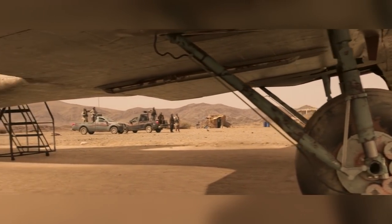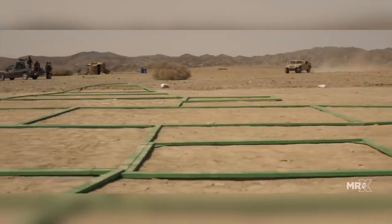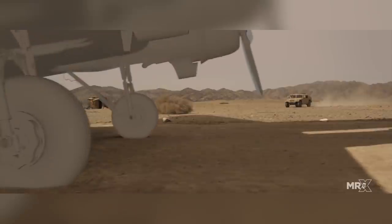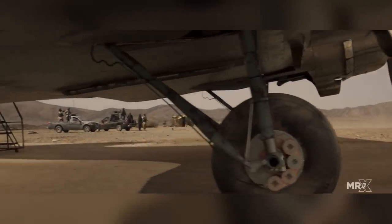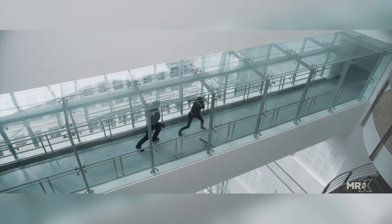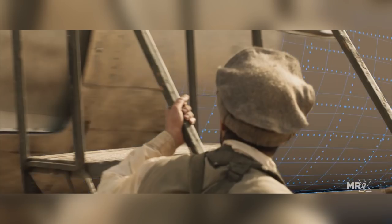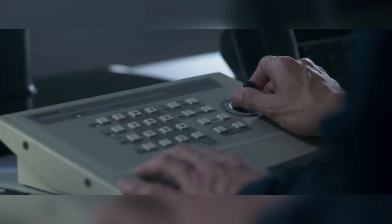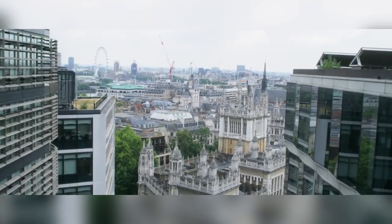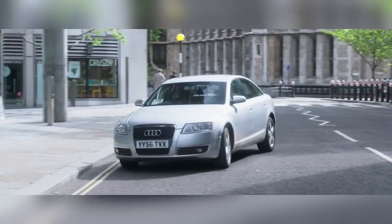Mr X's work included the creation of CG plates and plane extensions, and all the scenes to do with Merrick's penthouse, including the fight scenes leading up to it. Merrick's penthouse was the biggest CG environment in the film and was located in London, England. They weren't allowed to shoot inside the building, so only the exterior scenes were shot.